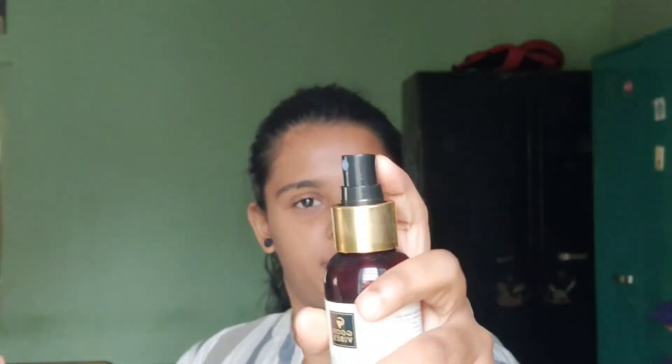I will introduce my friend to this toner — thank you so much for introducing it. This is a spray bottle toner. You can apply it in the evening and morning, whether it's your night skincare routine or day skincare routine.